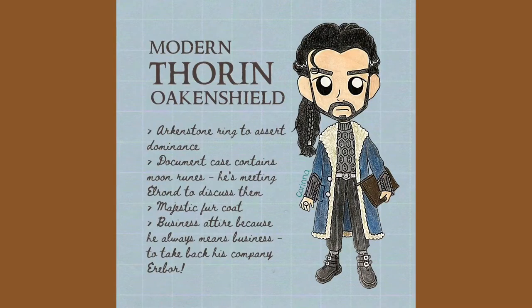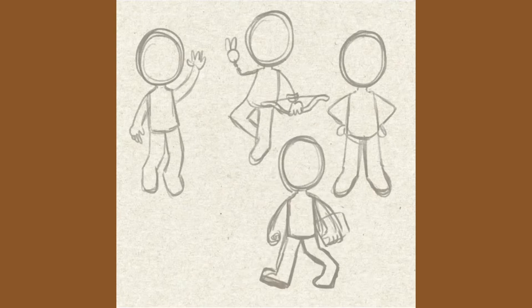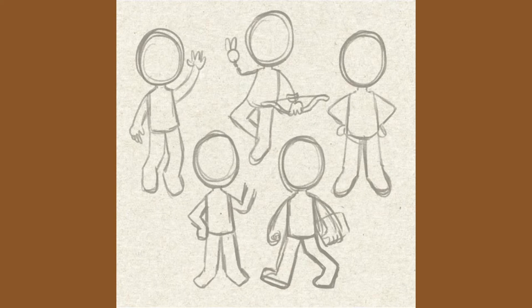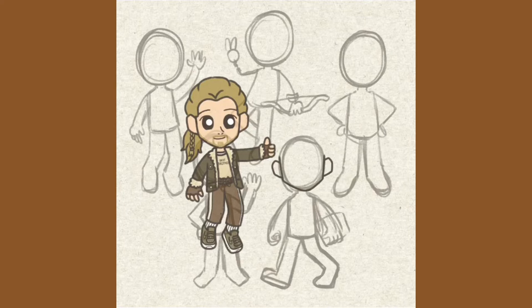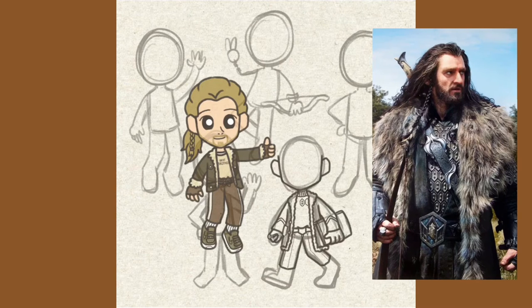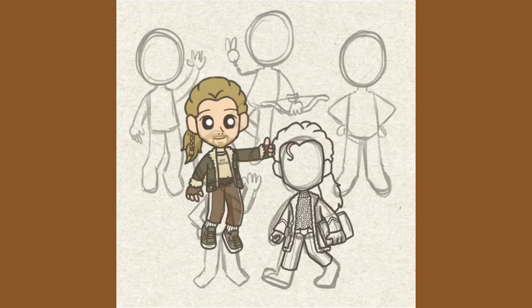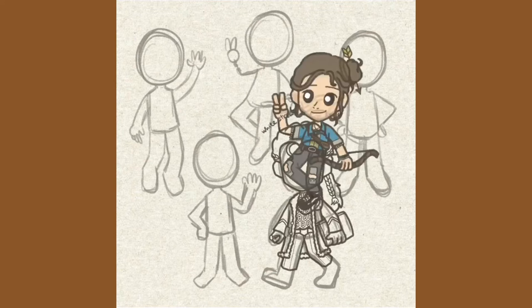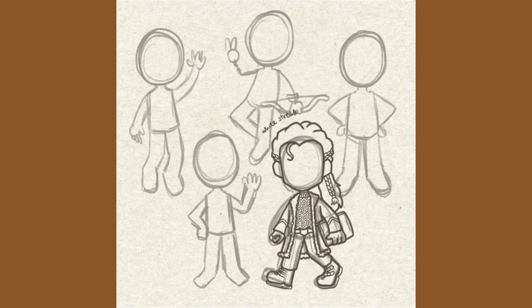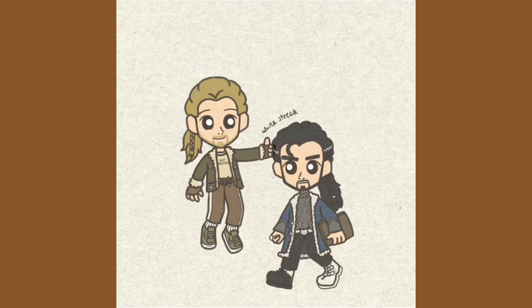First up, we have Thorin. Just trying out different poses. I used my previous drawing of Fili to get the proportions right. The pattern on his turtleneck is referenced from his movie costume. His belt isn't as big though. And wow, the grey streaks just add so much character.